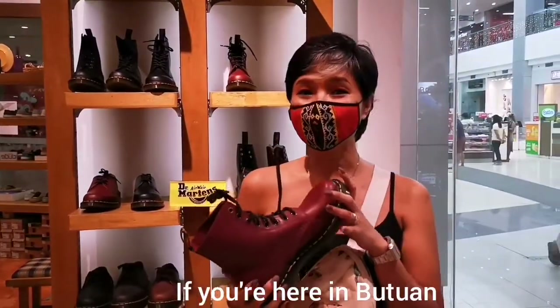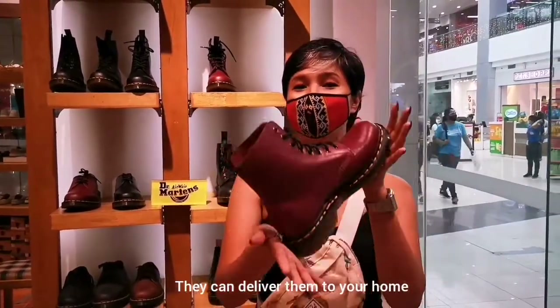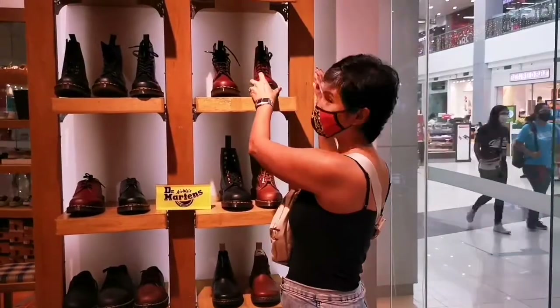If you want it but can't go out of the house, that's fine. If you're here in Butuan, you can contact 188 Express and they can deliver it to your home. Just contact them on Facebook and they'll figure out how to get it to you as well.